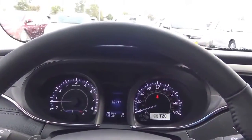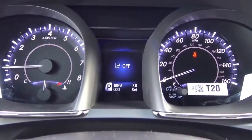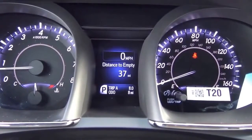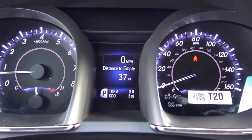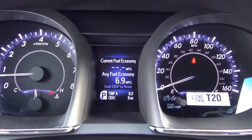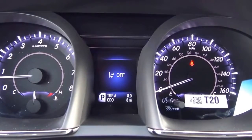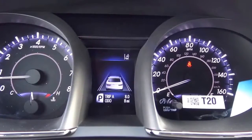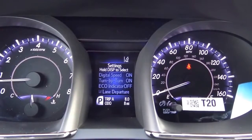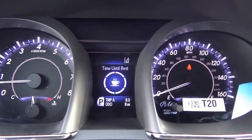The gauges in the instrument cluster have a traditional setup: tachometer with cooling temperature on the left, speedometer and fuel gauge on the right. In the center is a small LCD screen controlled by a single display button. It shows distance until empty, digital speedometer, trip odometer, current gear, current and average fuel economy, time until rest, tire pressure monitoring, lane departure and roller status, adaptive cruise control, and eco drive level settings.